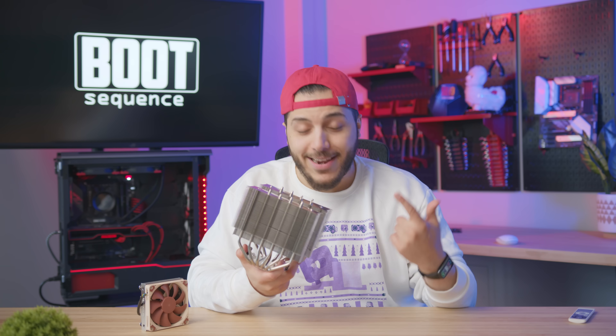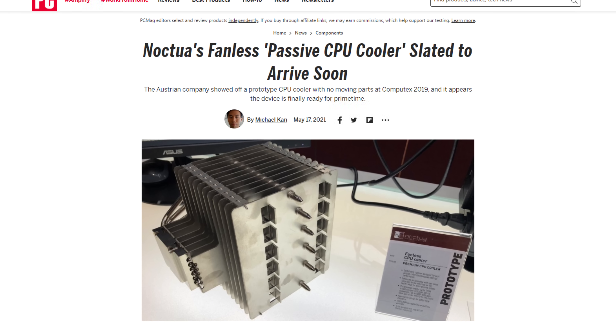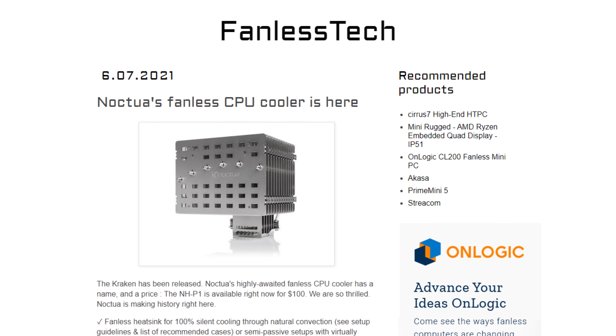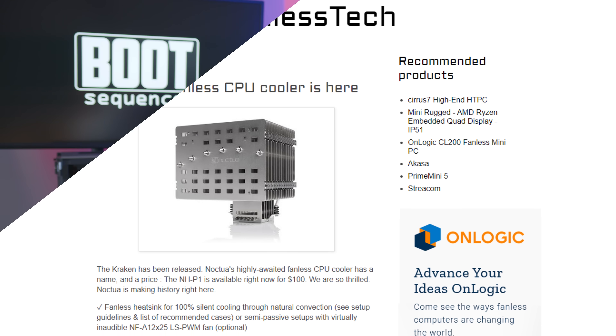I'm not talking about their Chromax line. What if they completely removed the fan and you had a passive cooler? The company has been working on a fanless heatsink for a while now, and it looks like it was just accidentally listed on Newegg. It's called the Noctua NH-P1 — P probably for passive — and damn, that looks like a chonker.